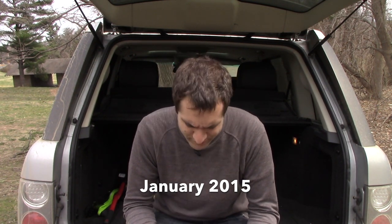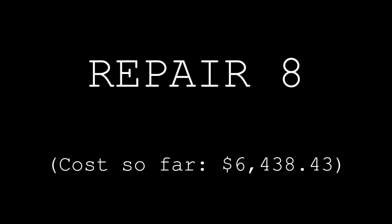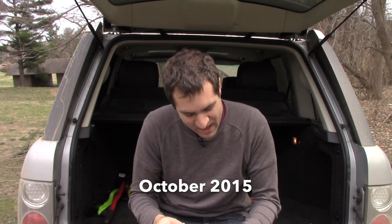Repair number six: the air suspension failed on the front driver's side. CarMax paid $1,399.36. Repair number seven: the parking sensors in back failed. CarMax paid $339.40. Repair number eight: the horn failed again, and the tilt steering column motor failed again. CarMax paid $623.88.